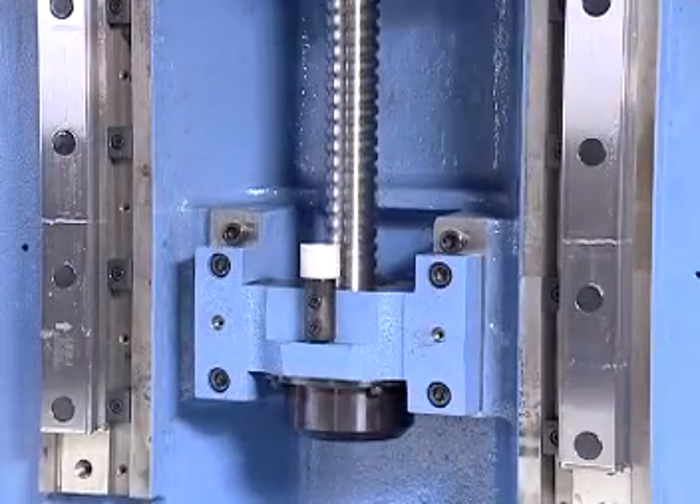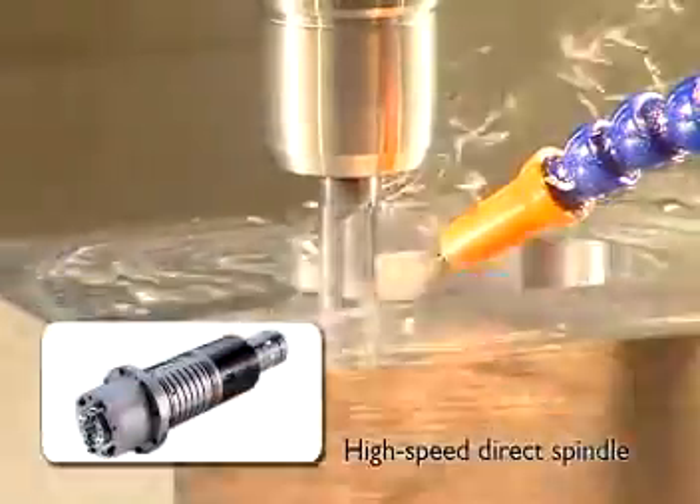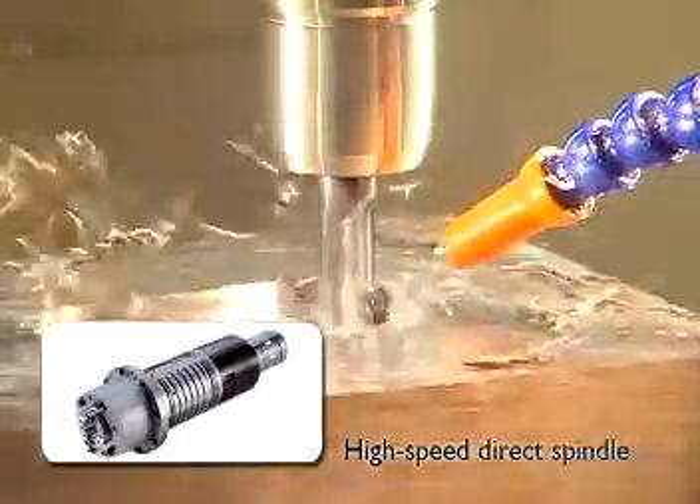10,000 to 15,000 RPM direct driven spindles produce low noise, low vibration, and excellent surface finish.